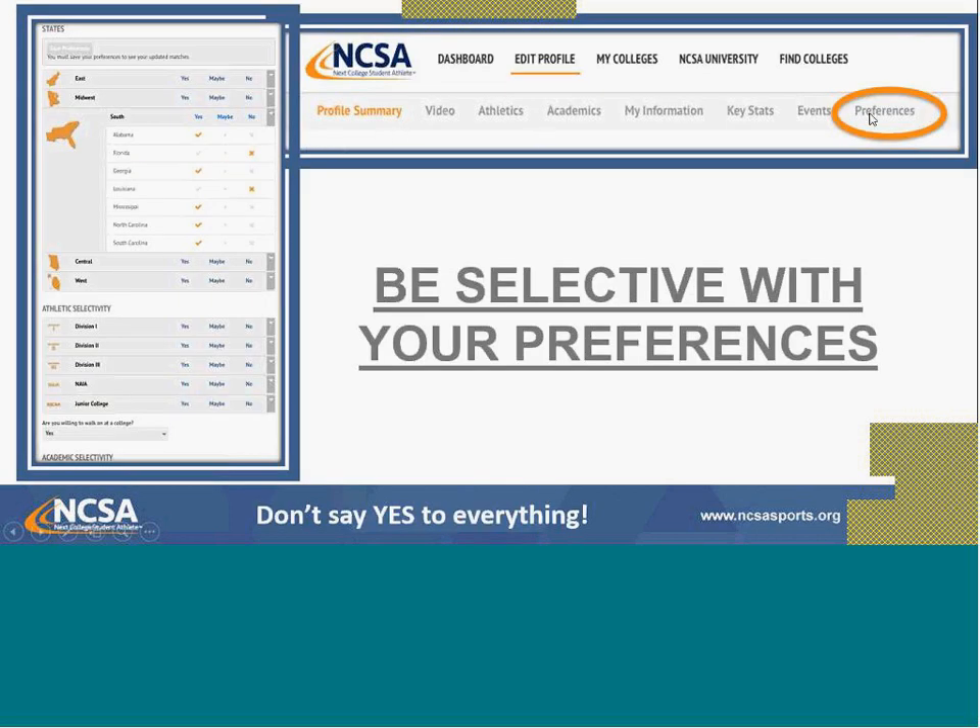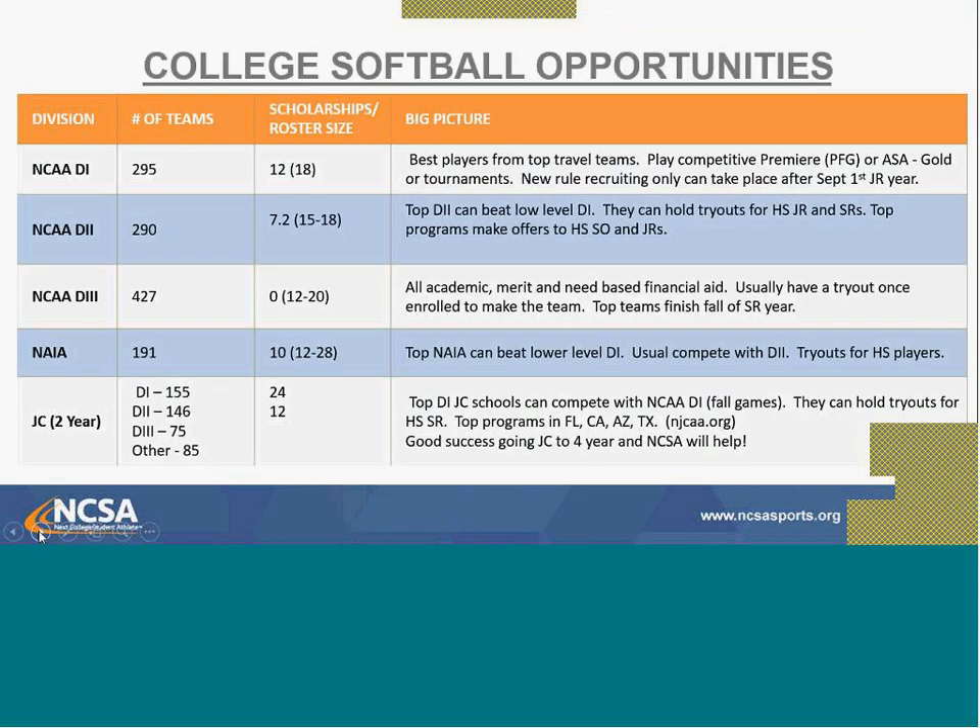Another important thing is your preferences and how you select them. On the Edit Profile tab under Preferences, make sure you are selecting states and areas you are interested in. You'll choose divisions, school size, and similar factors. Don't say yes to everything — the best results come from being selective. You can do it state by state or click on an entire region.